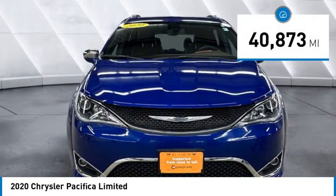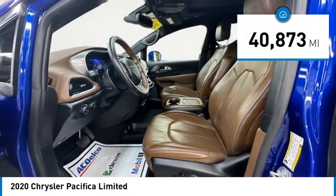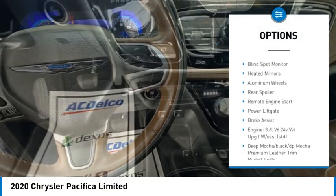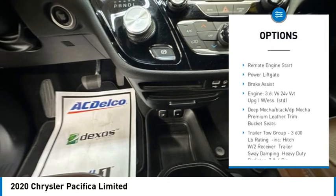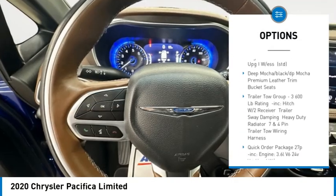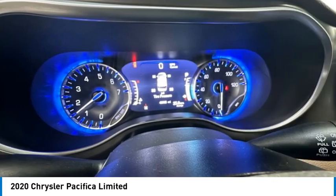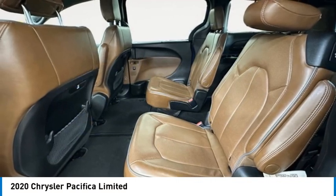This vehicle has less than 45,000 miles. Here are some of this vehicle's great options: tire pressure monitor, dual moonroof, panoramic roof, blind spot monitor, heated mirrors, aluminum wheels, rear spoiler, remote engine start, power lift gate, brake assist.